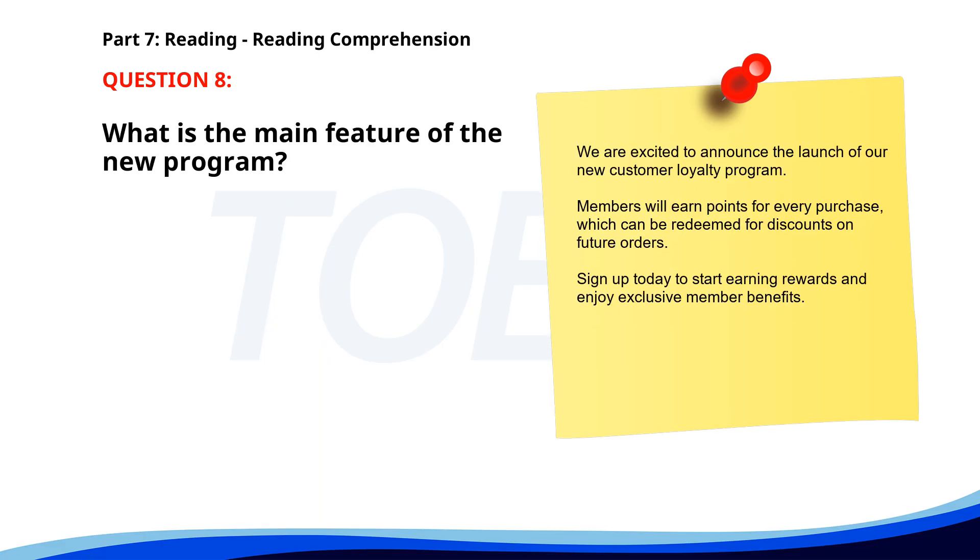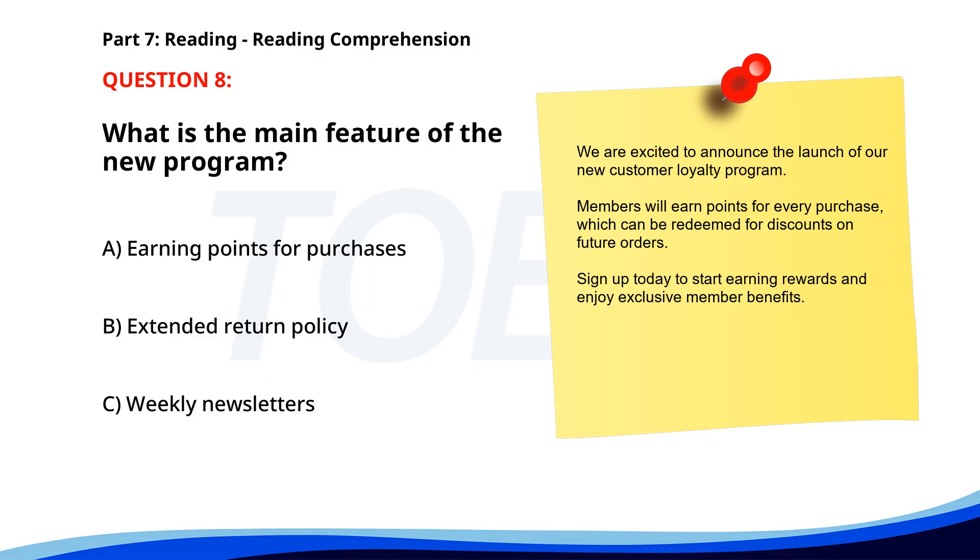Number 8. We are excited to announce the launch of our new customer loyalty program. Members will earn points for every purchase, which can be redeemed for discounts on future orders. Sign up today to start earning rewards and enjoy exclusive member benefits. What is the main feature of the new program? A. Earning points for purchases. B. Extended return policy. C. Weekly newsletters. The correct answer is A: Earning points for purchases.